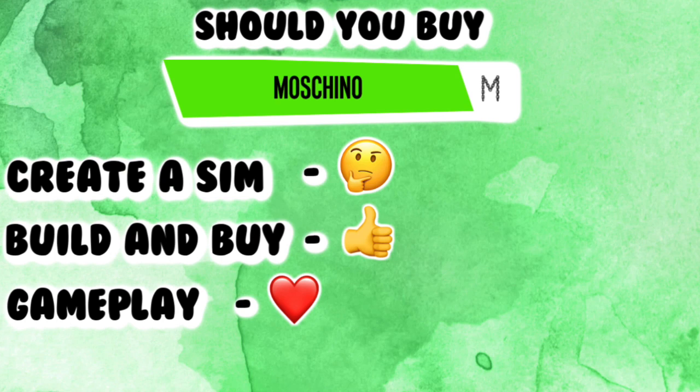That's it for this video — it's probably a bit longer than most of my videos but I hope you enjoyed it and found it helpful, and I hope you now know whether you want to buy it or not. Don't forget to like, comment, and subscribe and I'll see you again soon. Bye!